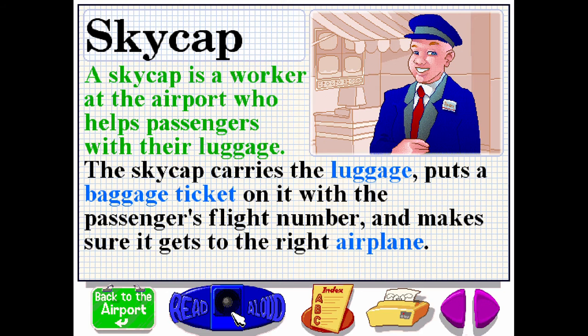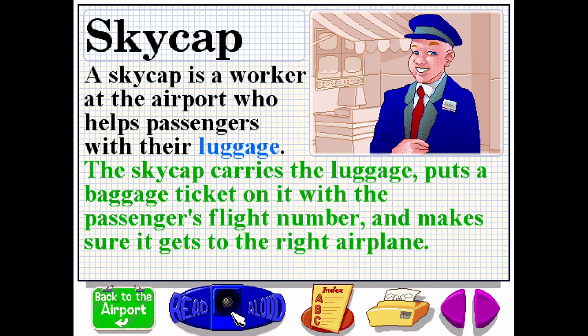A skycap is a worker at the airport who helps passengers with their luggage. The skycap carries the luggage, puts a baggage ticket on it with the passenger's flight number, and makes sure it gets to the right airplane.